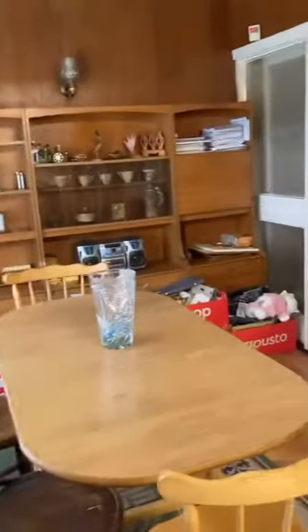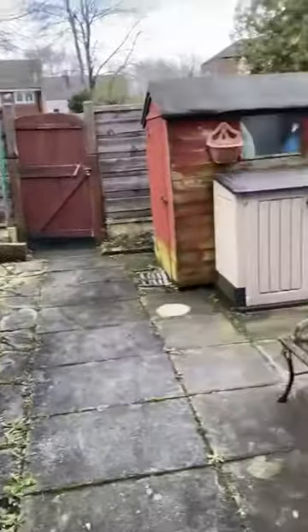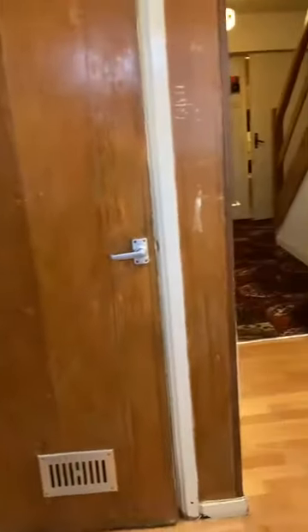There's a low maintenance private rear yard and off-road parking for multiple cars to the front.